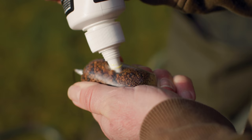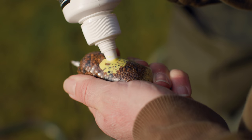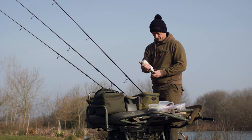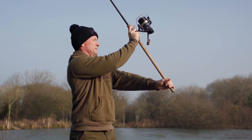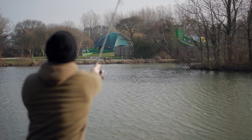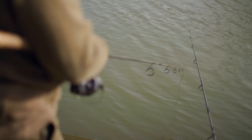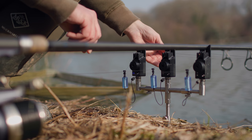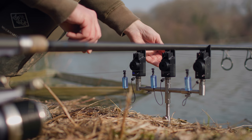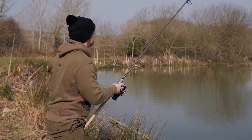Time is obviously of the essence on a short day session such as this, so simple yet effective tactics and bait presentations were the order of the day. I decided to target the obvious visual features of the lake, positioning two rods either end of the cigar island out in front of me, leaving my third rod to be cast down to my left near some snag trees at the end of the lake. And that didn't take too long at all!